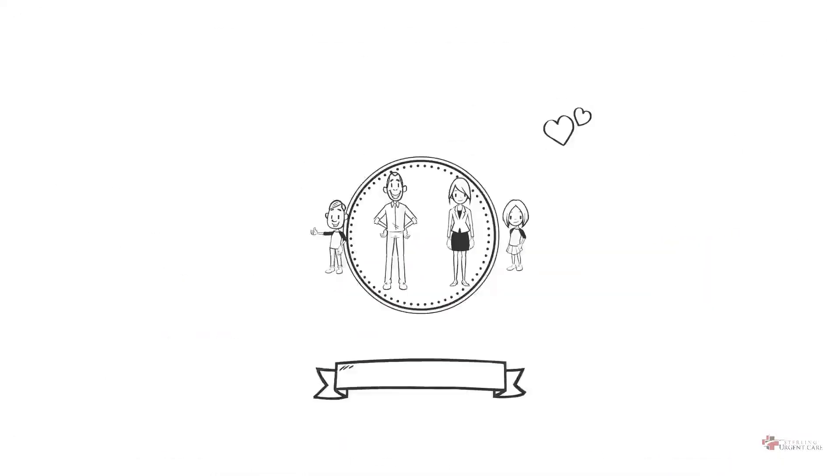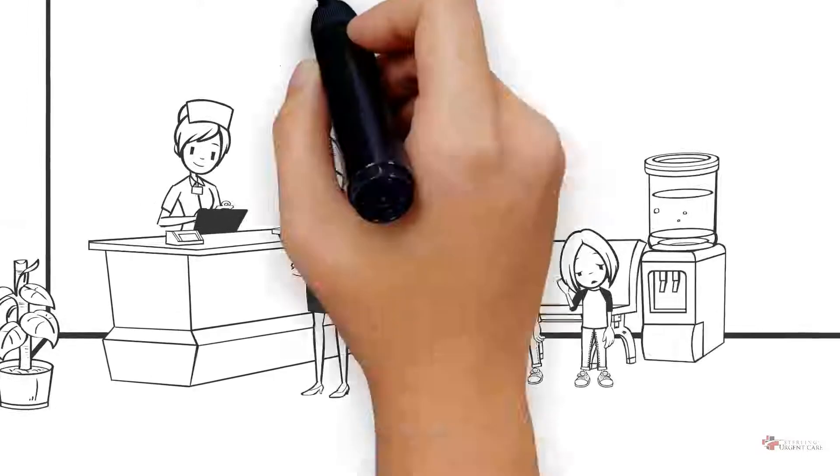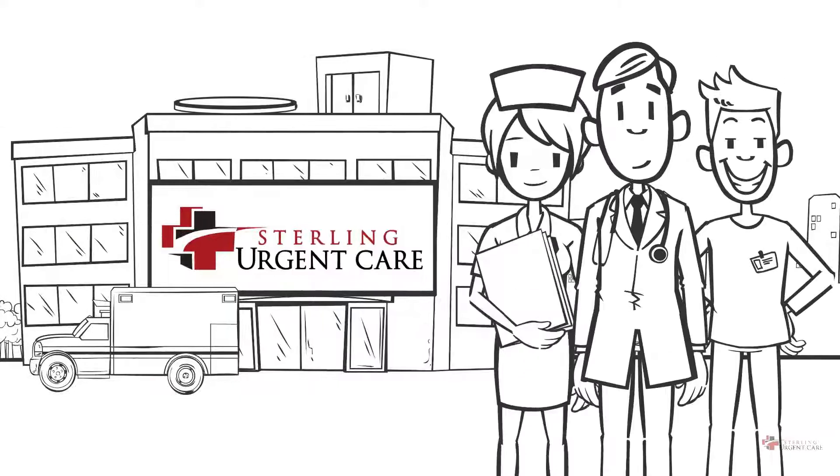Benefits of membership. It is important to me that my family has good health care coverage. And with two kids, there are a lot of unexpected bumps and scrapes. That's why the Sterling Urgent Care membership is so great.